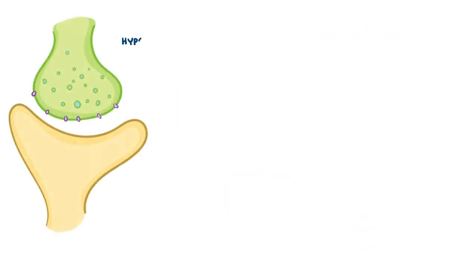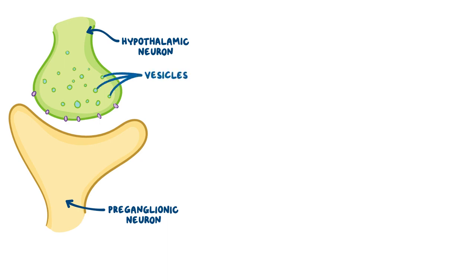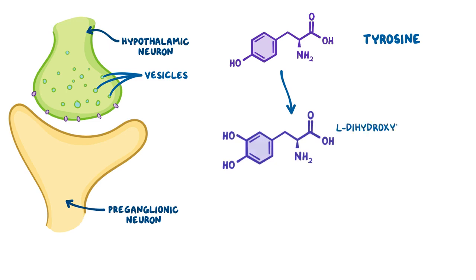Let's zoom into the synapse between the hypothalamic neurons and the preganglionic neurons, which can be found throughout the brainstem and spinal cord. The presynaptic terminal contains loads of tiny synaptic vesicles, each of which stores thousands of norepinephrine molecules. For norepinephrine to be there in the first place, a precursor amino acid called tyrosine is taken up by the adrenergic neuron and gets converted to L-dihydroxyphenylalanine, or L-DOPA for short, by an enzyme called tyrosine hydroxylase.